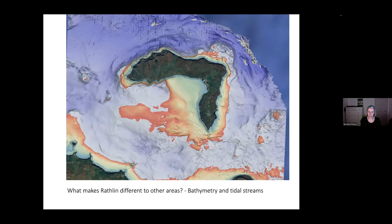What makes Rathlin different to other areas and quite special? There are different factors. The actual bathymetry — the seabed and the depth contours — are important, but also what happens with the tidal streams. This is the flood tide going in as it goes along the north coast, filling up into the Irish Sea. As it comes along, it splits and runs around both sides of the island. That tide combined with the shape of the island and the bathymetry creates a lot of different speeds of tidal currents and mixing of the water column, which plays a factor in creating a diversity of habitats and also the depth we get around Rathlin.